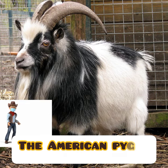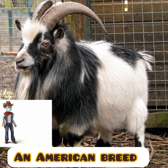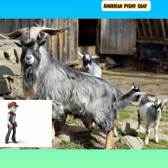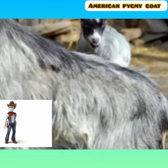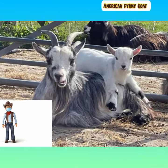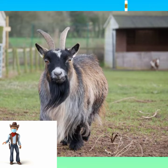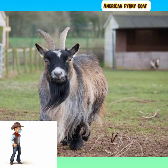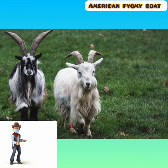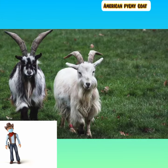The American Pygmy is an American breed of a chondroplastic goat. It is small, compact, and stockily built, like the Nigerian Goat. It derives from the West African group of breeds of West Africa. Between 1930 and 1960, animals of this type were imported to the United States for use either as zoo animals or for research. Some were later kept and bred as companion animals and established as a breed in 1975.